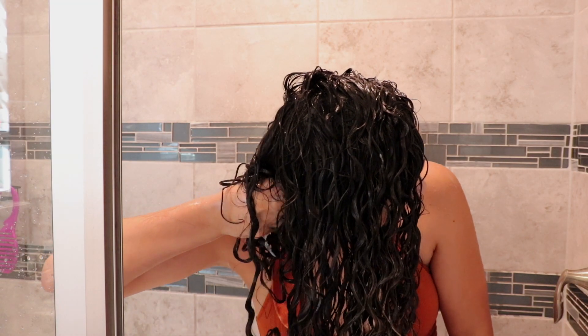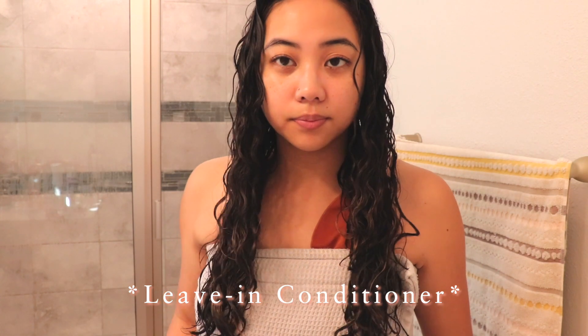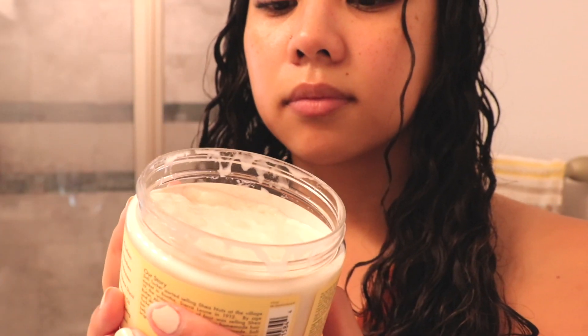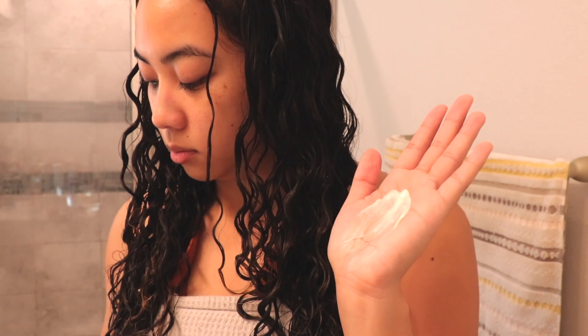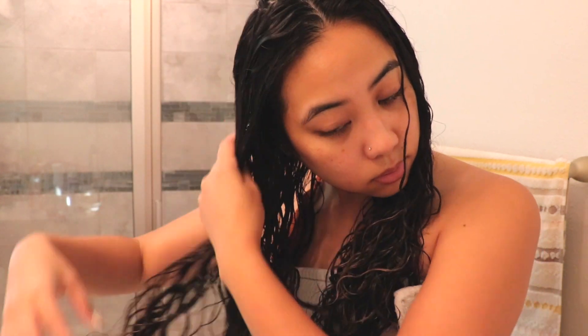Right out of the shower I like to use a leave-in conditioner. I used to be hesitant about deep conditioners thinking they'd weigh down my hair, but I realized I really needed something to keep the moisture in after washing. I've been using the Shea Moisture Jamaican Black Castor Oil Strengthen and Restore leave-in conditioner. It has a very thick consistency, so you definitely want to use a small amount if your hair gets weighed down easily.